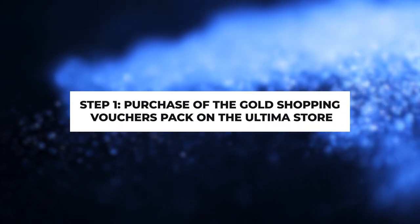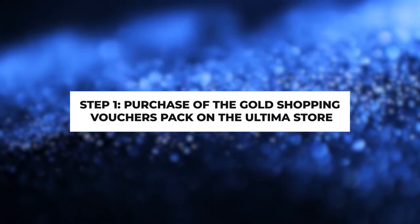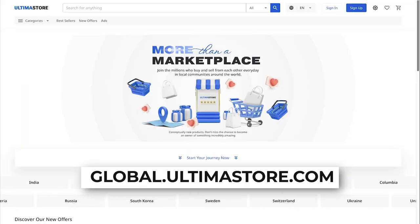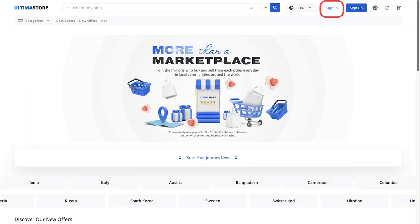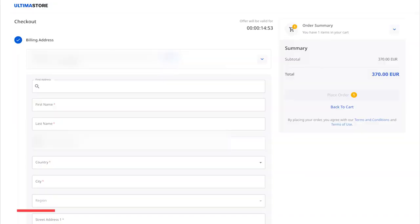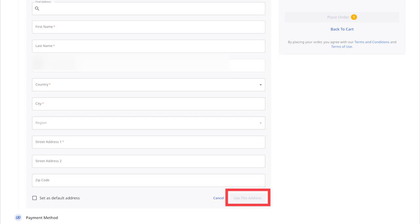Step 1: Purchase of the Gold Shopping Vouchers Pack on the Ultima store. Visit the global.ultimastore.com website and sign in by clicking Sign In. Find the Gold Shopping Vouchers Pack in the list of available vouchers and click Buy Now. In the opened window, fill in all the required fields and click on the Use This Address button.